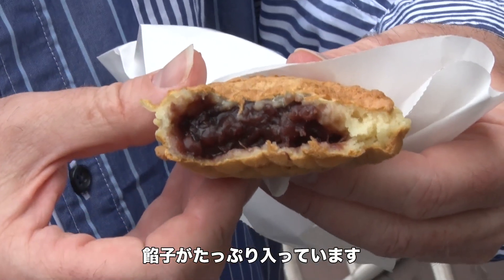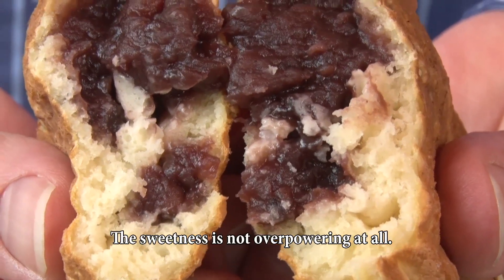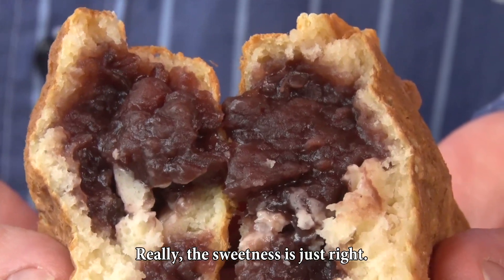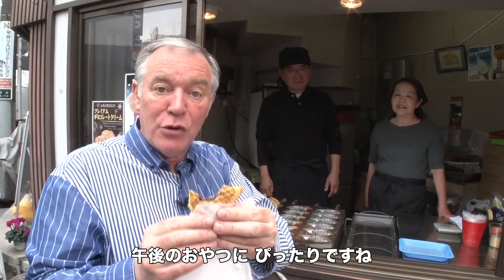Oh, there's so much anko in there! Tasty and reasonably priced — this is really a great mid-afternoon snack.